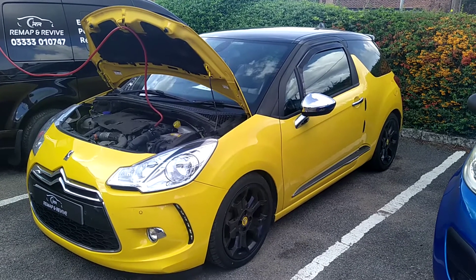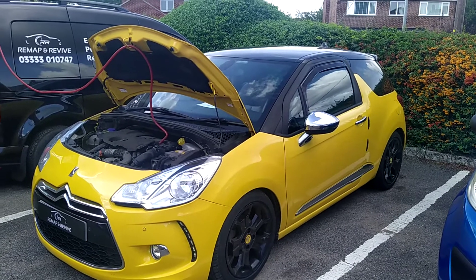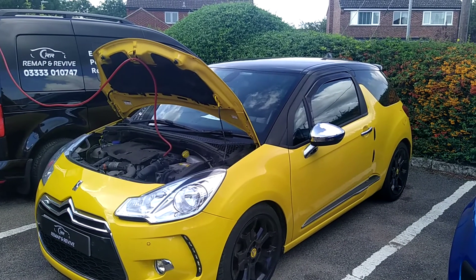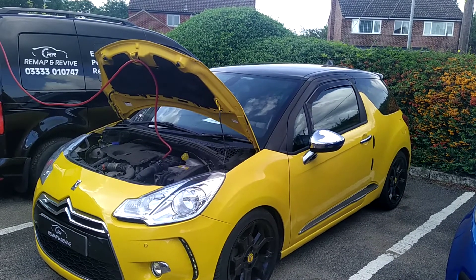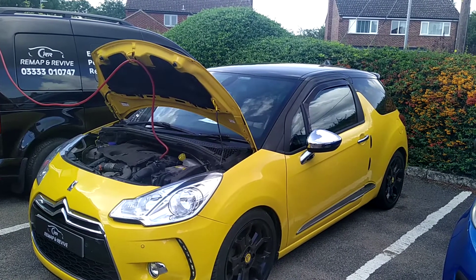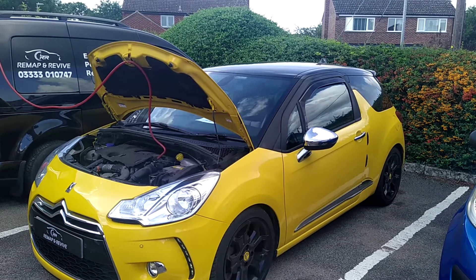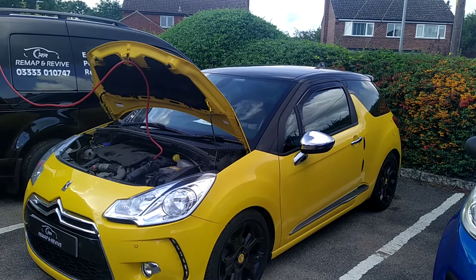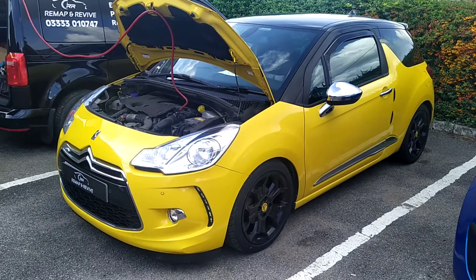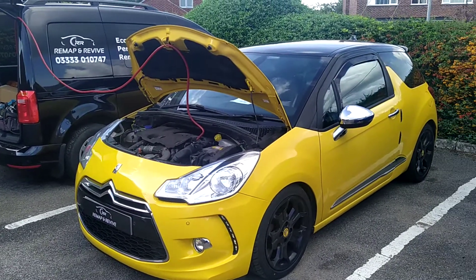Good morning, it's Gary from Remap and Revive here with this very smart looking Citroen DS3, recently acquired and isn't achieving the fuel economy that it's claimed to be able to do. The owner is working through things — he doesn't think the service history is very good, so he's rectifying that, and an engine carbon clean is being done to help make sure that the engine is in its best possible condition.